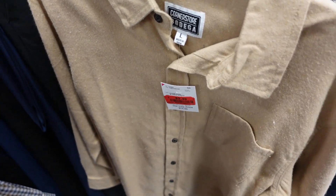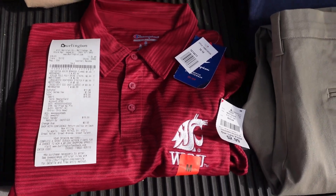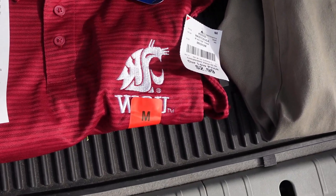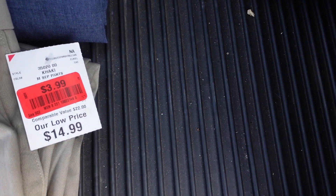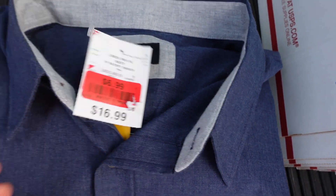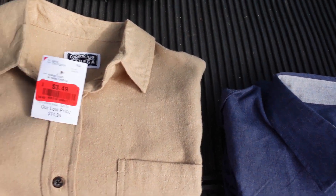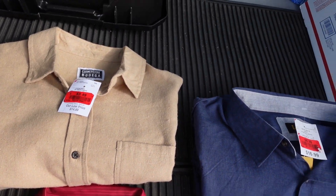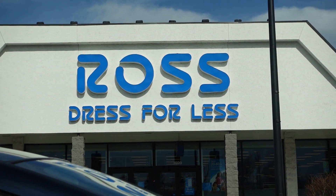Leaving Burlington Coat Factory — total spent was $19. I picked up: a Champion medium polo shirt with the WSU logo for $2.99, a pair of Dockers 40x30 for $3.99, a Lee blue 3XL dress shirt for $6.99, and a Cornerstone Bodega size large flannel-type solid dress shirt for $3.99. Pretty good luck at Burlington.